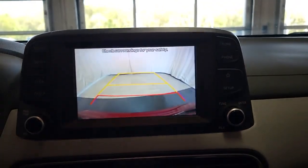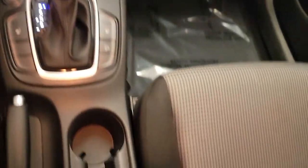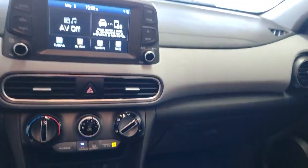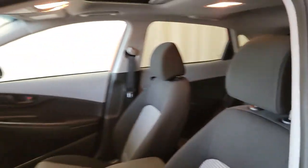Apple CarPlay and/or Android Auto, Lane Departure Warning, Keyless Entry, Keyless Start, Lane Keeping Assist, Heated Mirrors, Satellite Radio, Backup Camera, Electronic Stability Control, and Heated Front Seat.